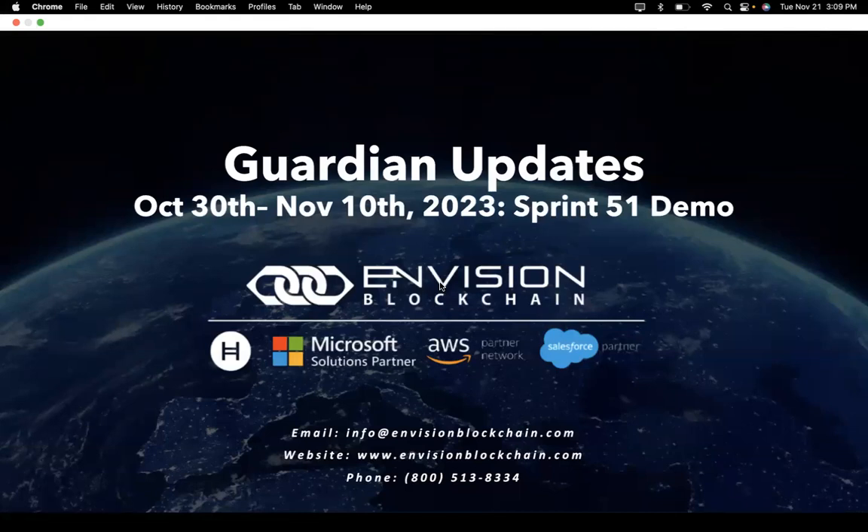Thanks for watching. I'm Prena Agarwal, Technical Product Owner for The Guardian. Today, we'll be giving you a Guardian update of Sprint 51, which lasted from October 30th to November 10th.